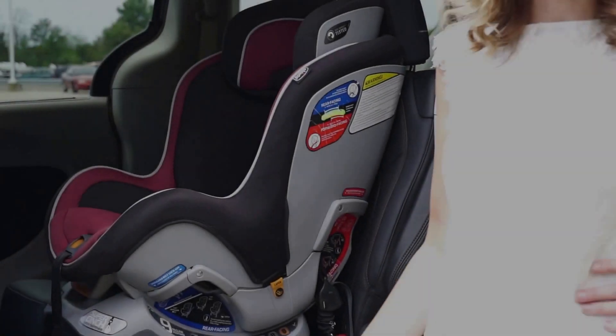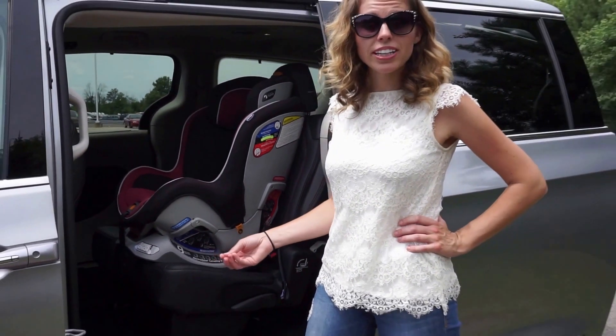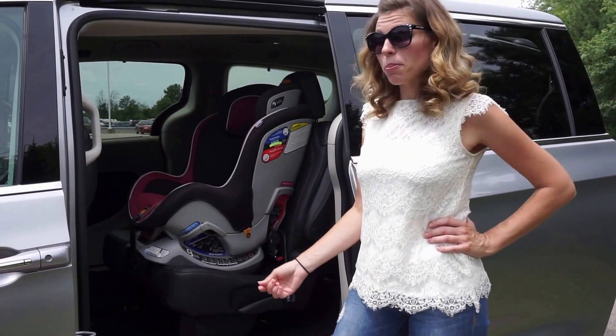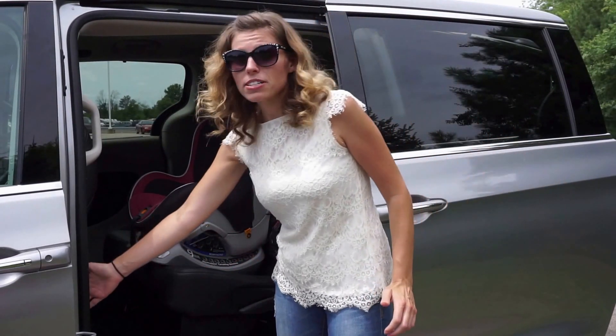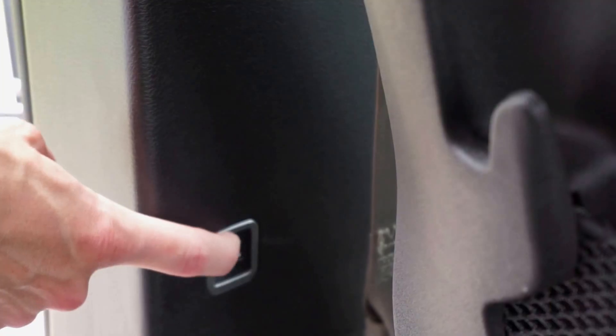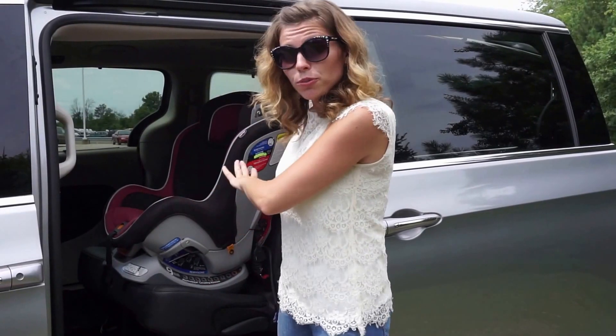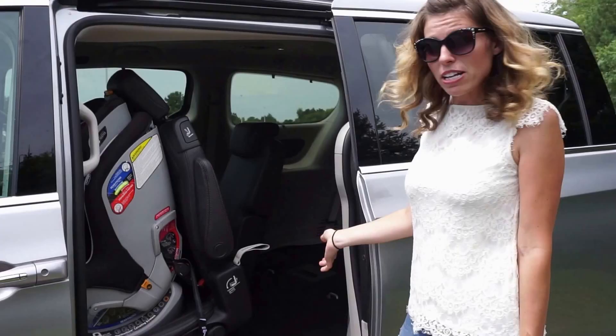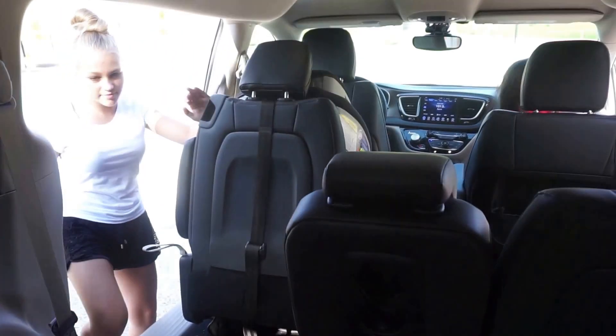One of the biggest problems with having a minivan was loading and unloading kids comfortably into the third row. But Pacifica has come up with a solution. Right down here is a little button you can push, and it moves the front seat forward, giving you room for this extra big, heavy car seat. You pull this handle down, and like magic, your kids can climb right to the back seat.